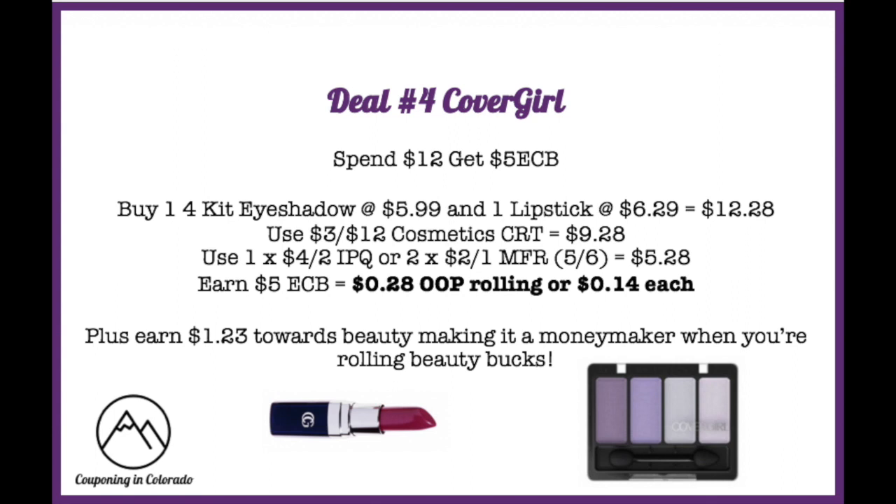Deal number four is a money maker on Cover Girl cosmetics, on promotion for spend $12, get $5 ExtraCare Bucks back. Buy one four-kit eyeshadow at $5.99 and one lipstick at $6.29 for a total of $12.28. Use a $3 off $12 cosmetics CRT to drop to $9.28, then use a $4 off two internet printable coupon or two $2 off one manufacturer coupons from the 5/16 and 5/3 inserts, dropping it to $5.28. Earn $5 ExtraCare Bucks for $0.28 out of pocket, or $0.14 each.